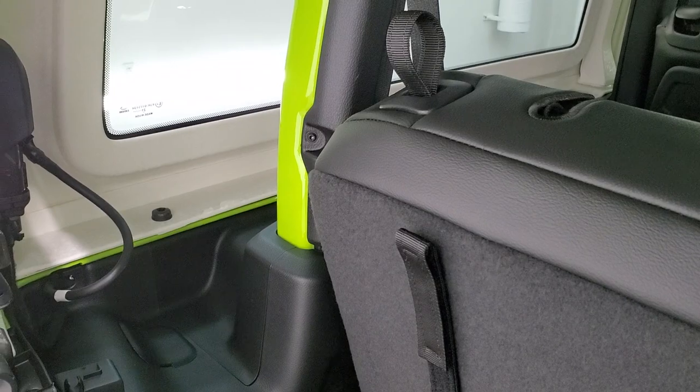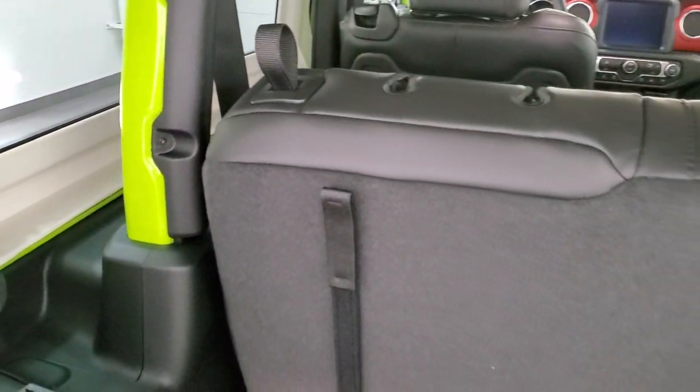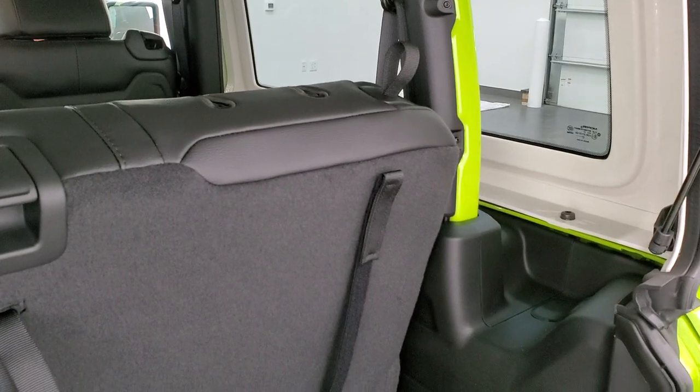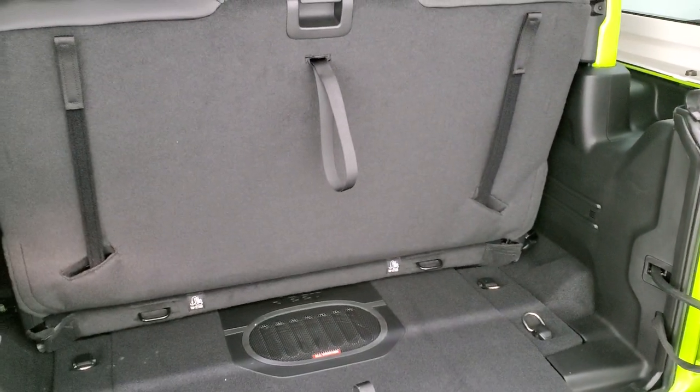We actually did a demo on a JL showing how to remove your hard top — you can check out that video in the upper right-hand corner. It's really in-depth, showing step-by-step how to remove your hard top without damaging it. People have really liked it on YouTube.